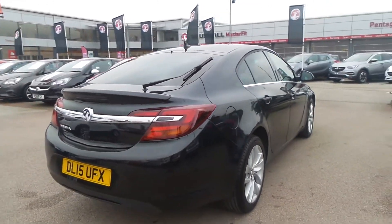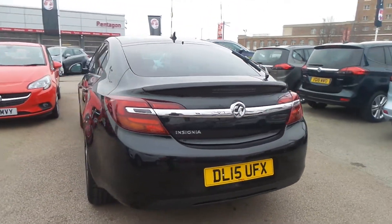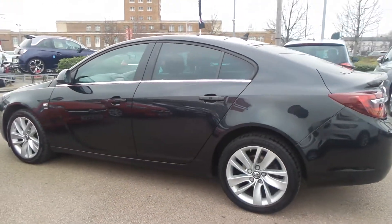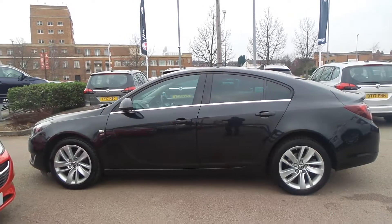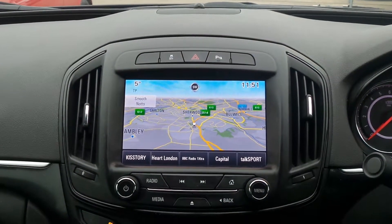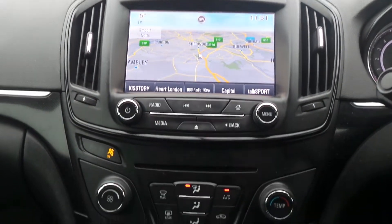It also has LED daytime running lights, rain sensitive windscreen wipers, auto on headlights and front fog lamps. It also features satellite navigation, Bluetooth connectivity, and a DAB digital radio with CD player and USB input.